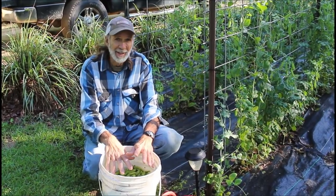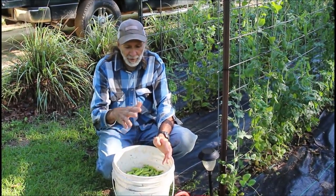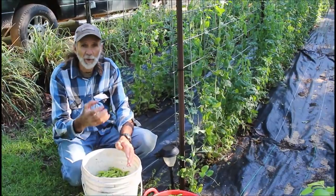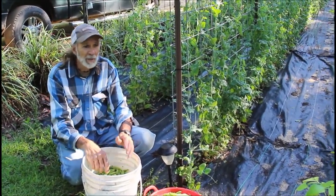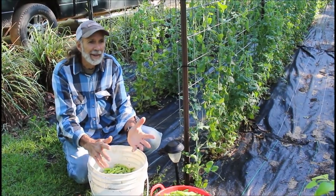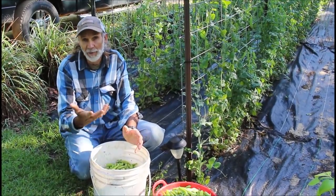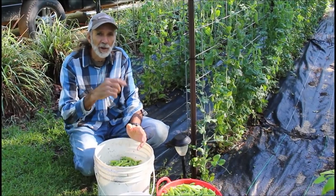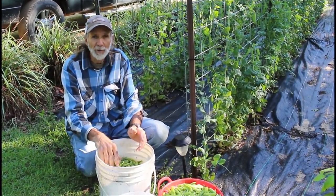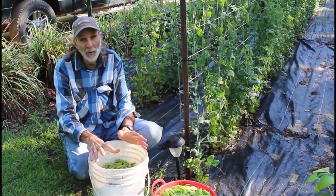We've got several pickings off of them already, but this is our best, and from the looks of it we're probably going to get another eight gallons in about three or four more days if the weather holds out. We're going to attribute this to the Dr. Earth Bloom and Grow phosphorus liquid fertilizer that we mixed up and put on these plants. They've done fantastic this year. I'm going to put a link in the description to the Dr. Earth Grow and Bloom liquid fertilizer because I think that has made the difference, and as long as I can afford it I'll be reusing it.